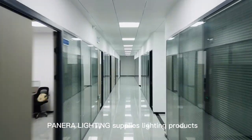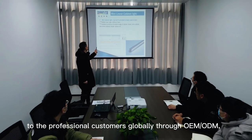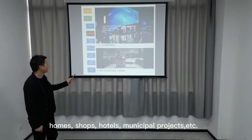Panera Lighting supplies lighting products to professional customers globally through OEM and ODM, and they are widely applied in homes, shops, hotels, municipal projects, etc.